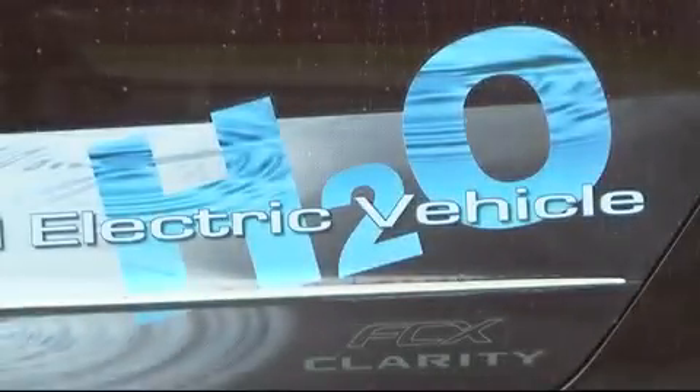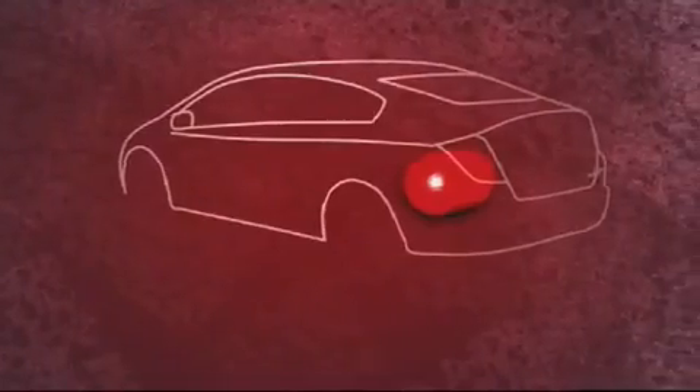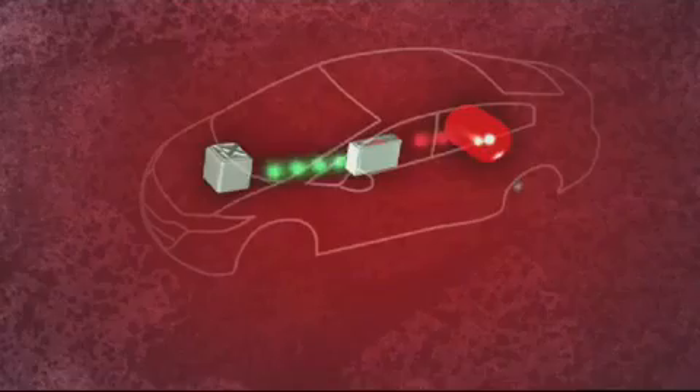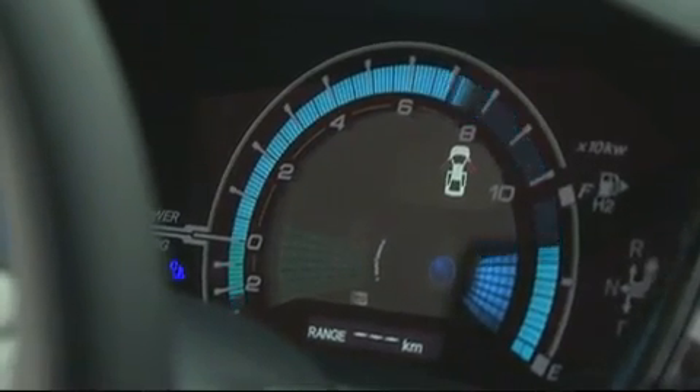The Clarity is driven by a 100-kilowatt electric motor that turns the front wheels, so really it's just an electric car. But the interesting part is how the car powers that motor. Hydrogen from the tank is pumped into the car where it mixes with oxygen from the atmosphere in a fuel cell stack, located just between the front seats. An electrochemical reaction produces electricity which powers the motor, which then powers the wheels. What's left over is hydrogen mixed with oxygen — H2O — water. So this car has zero emissions.